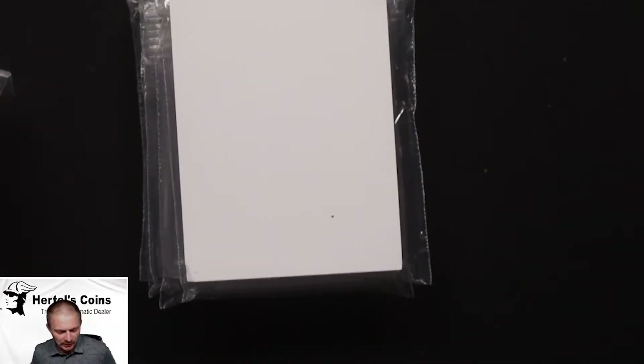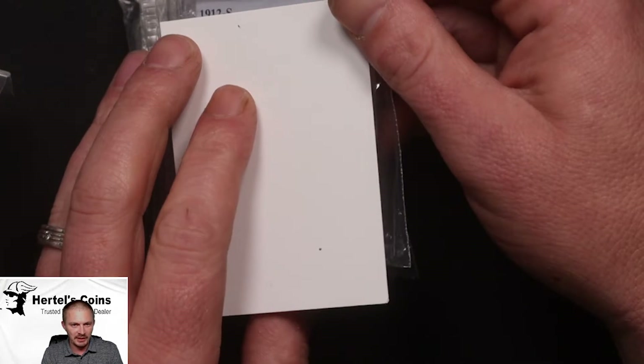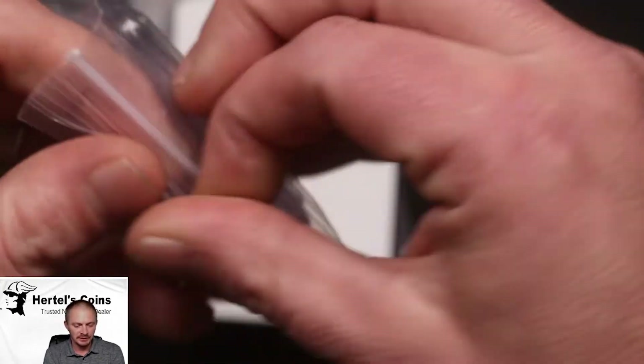Today I'd like to share with you our latest submission from CAC. I think we got close to 20 coins in this submission, so hopefully we get some green beans out of these. Now that we're on our close-up view, let's take a look at these coins and hopefully we get some good CACs out of this one.